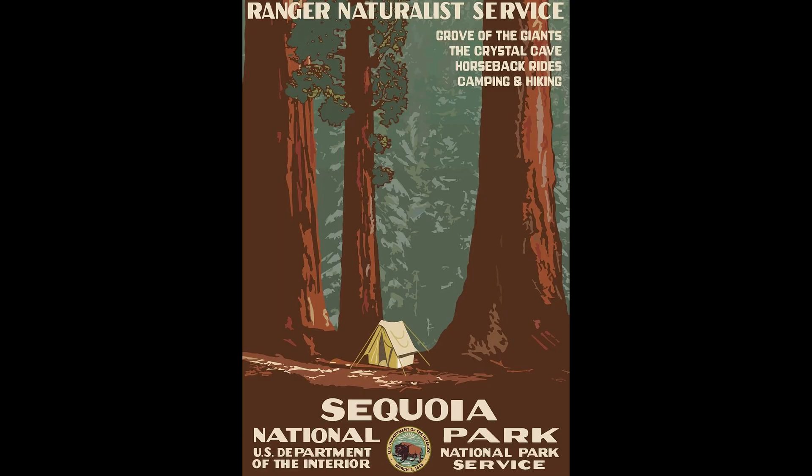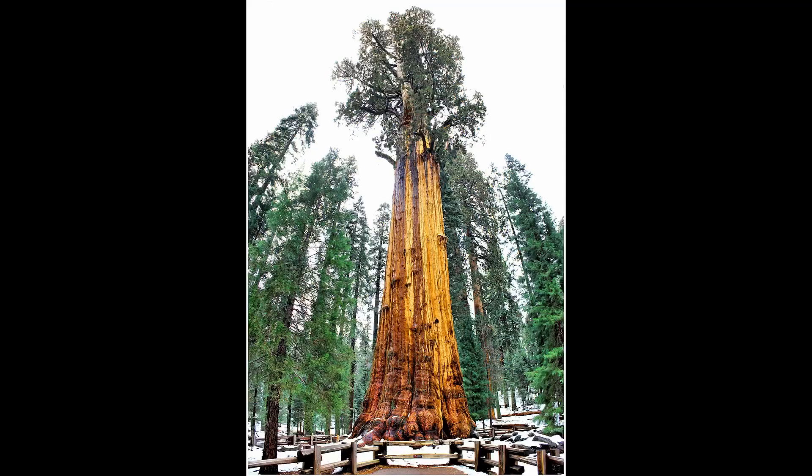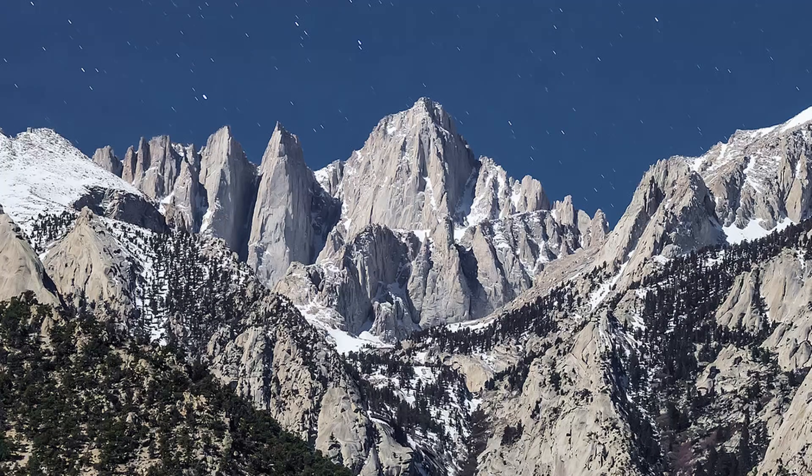While Sequoia isn't the largest park at 400,000 acres or the most visited at 1 million annual guests, it is the second oldest in the nation. Established on September 25th, 1890 — 18 years after Yellowstone — Sequoia National Park was the second ever established in the United States. Located along the Sierra Nevada mountain chain in California, the park was designated a biosphere reserve by the United Nations in 1976, but unlike Yellowstone, it isn't considered a World Heritage Site.